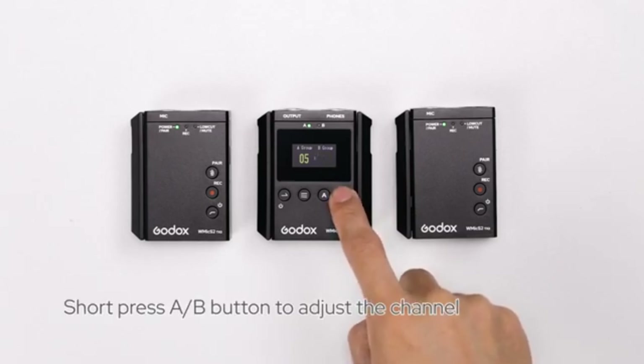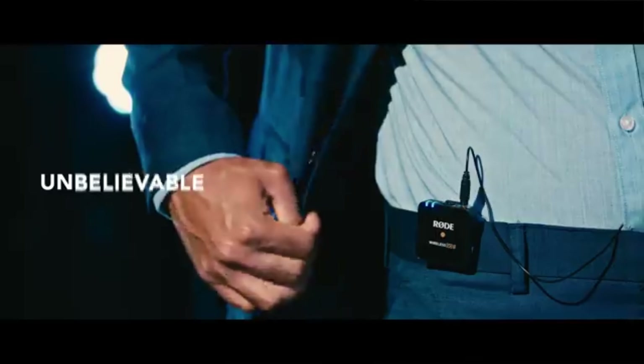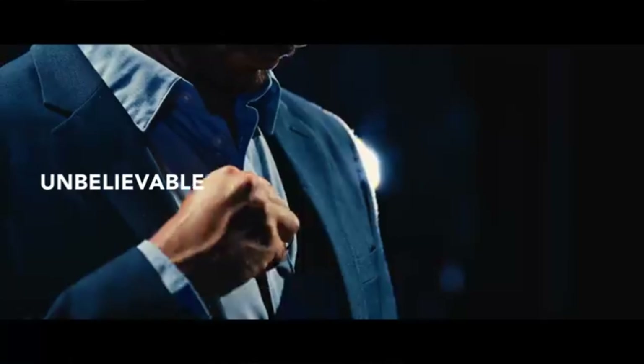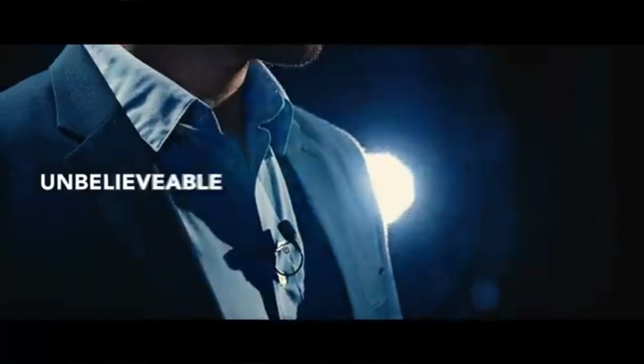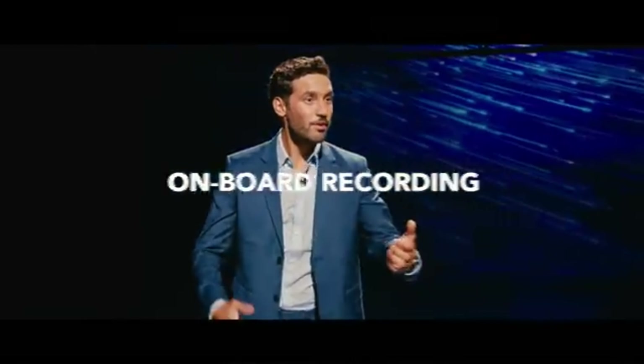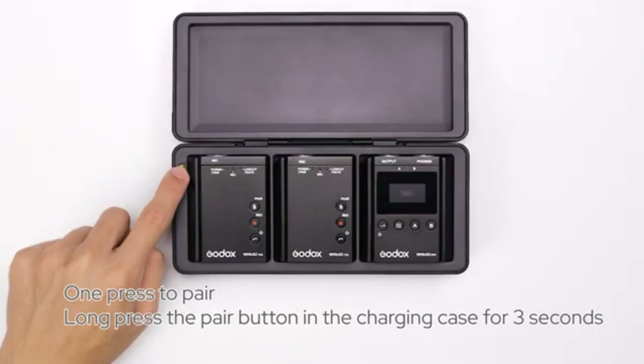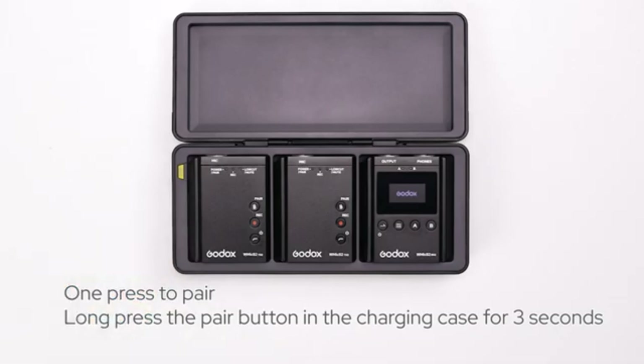Advanced features and app integration: the Rode Wireless Go 2 takes convenience to the next level with its free Rode Central app. With this app, you can easily access advanced features, configure transmitters, adjust output levels and more. The app provides a user-friendly interface that simplifies your workflow. While the Godox Movelink M2 does not mention any specific advanced features or app integration, it still offers valuable functionality for various recording scenarios.